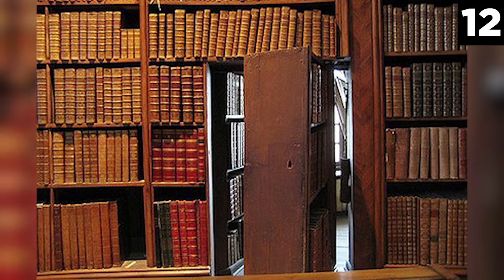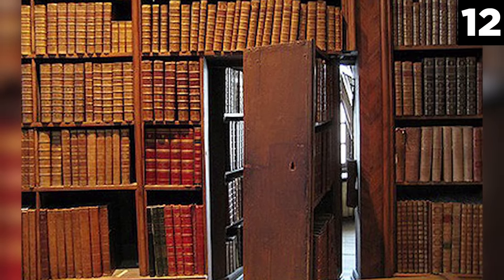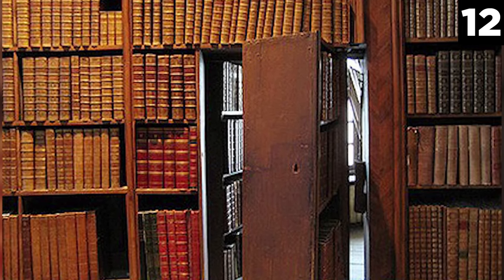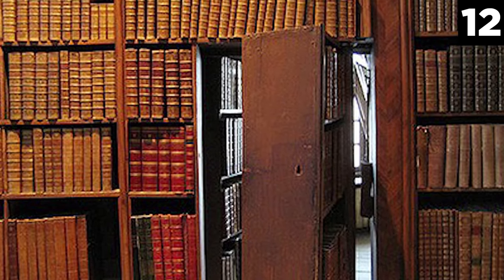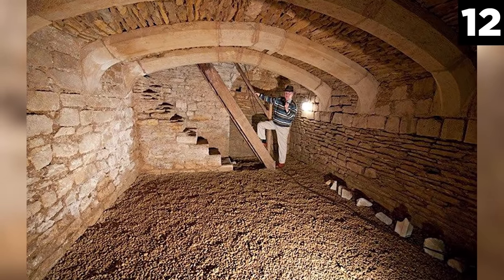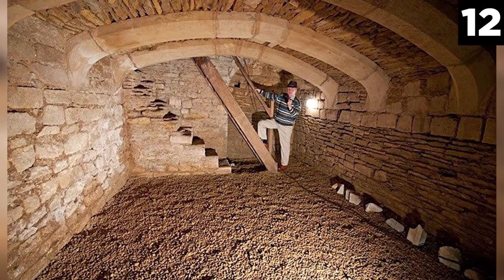Number 12: The Coffin-Sized Priest Holes of Coton Court. An English Tudor mansion seemed like the perfect place for a creepy secret room, which is probably why one was found there recently when a group of scientists used 3D laser scanners to examine a gatehouse tower. In Coton Court, the secret room — aka the priest hole — was connected with the 1605 gunpowder plot to kill King James I.